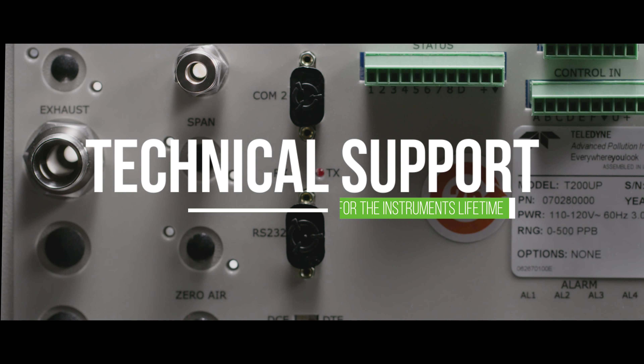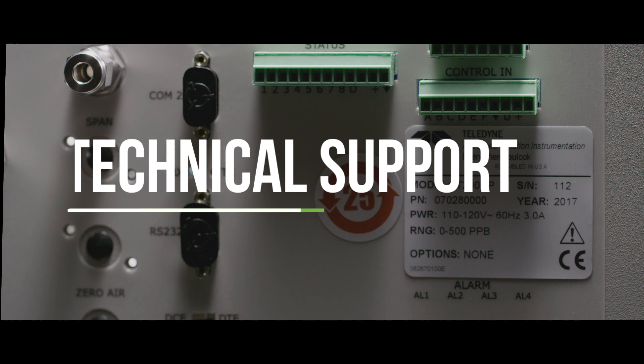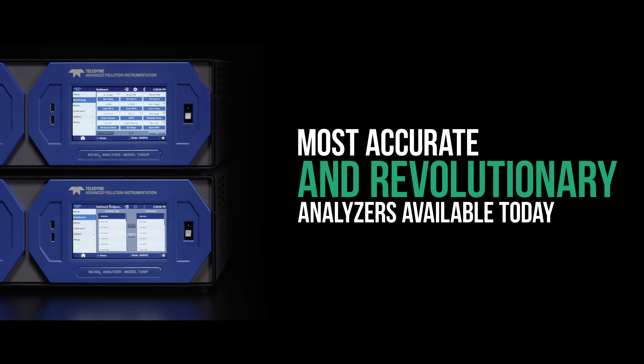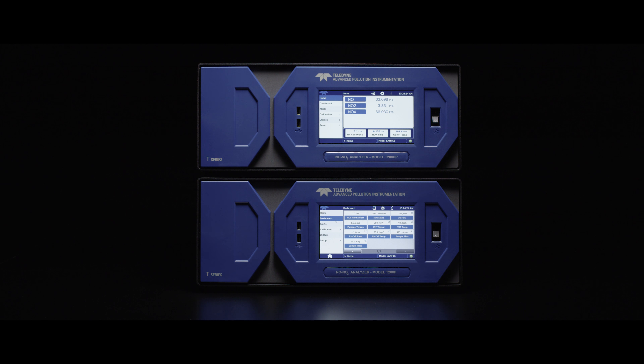Along with industry-leading technical support for the lifetime of the instrument, with the T200P series we've designed one of the most accurate and revolutionary air quality monitoring analyzers available today.